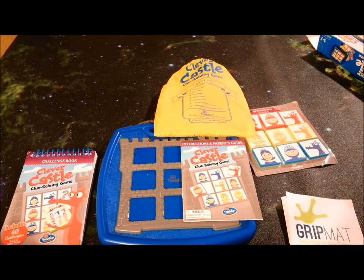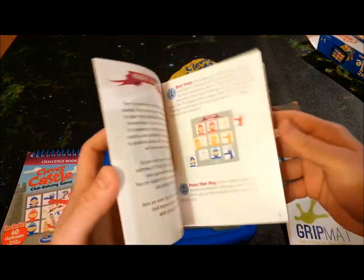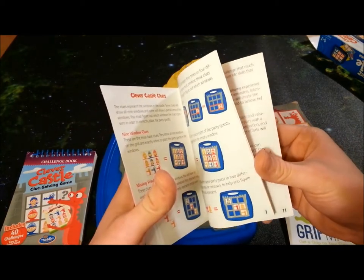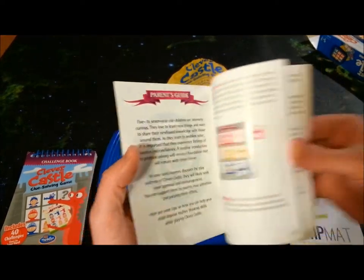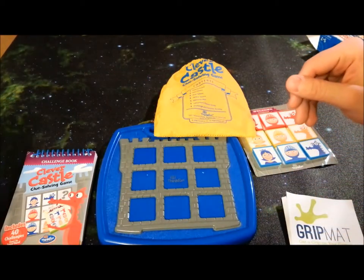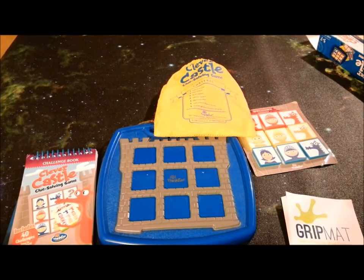We're going to take a look at Clever Castle on our handy dandy grid mat, which turns every game into a space game. First and foremost, we have our rule booklet. It is 12 pages, double sided, full color, very well done. It's a very simple game — it'll have you up and running in no time, and once you use it once, you'll probably never need it again. Also, the last four pages are just a parent's guide with tips on how to get your child into the game and give them positive reinforcement. They didn't need to put that in there, and I like that an awful lot.